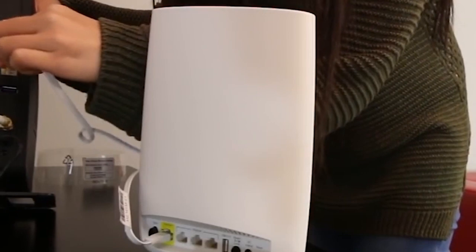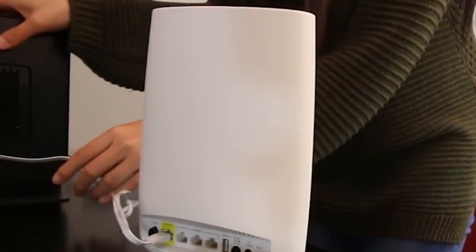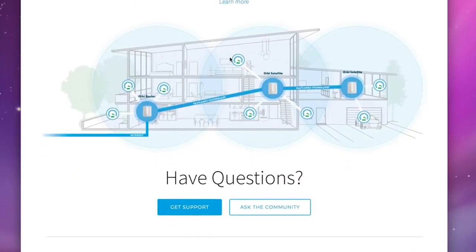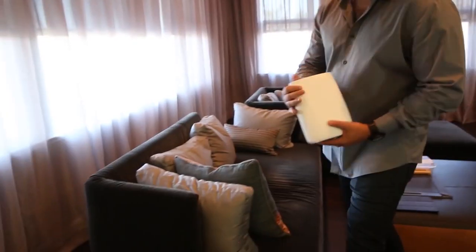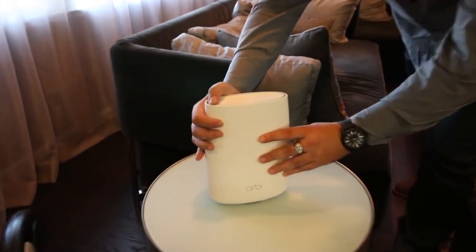Additionally, you can purchase an extra satellite device to extend your connection signal another 2,000 feet. While the price may be expensive, the Orbi may be the perfect solution for even the most demanding and device-heavy households.